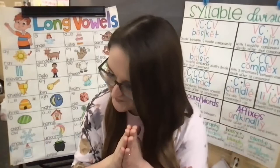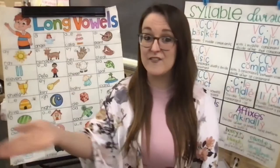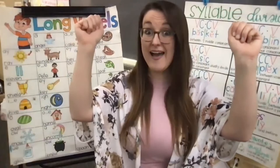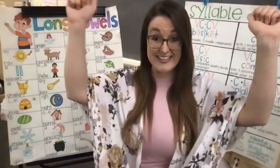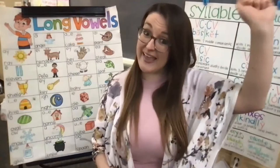Vowel teams are two or more letters that come together to make a long vowel sound. A-I, A-Y — A. E-A, E-E — E. I-E, I-G-H — I. O-A, O-W — O.